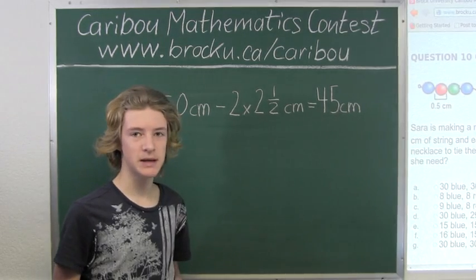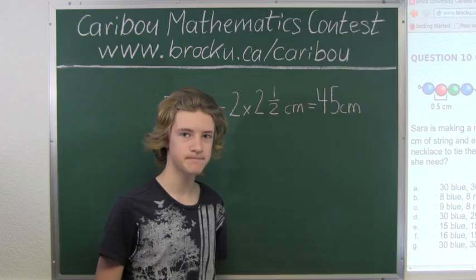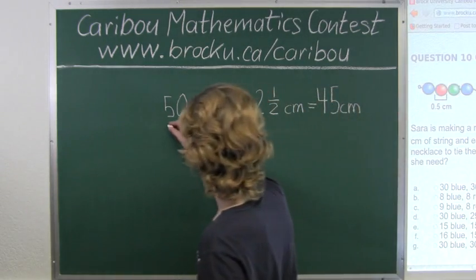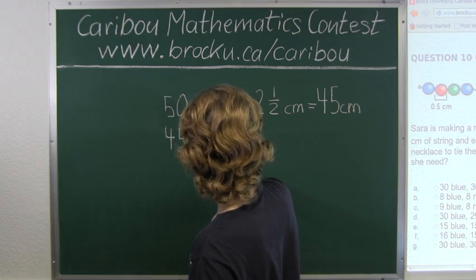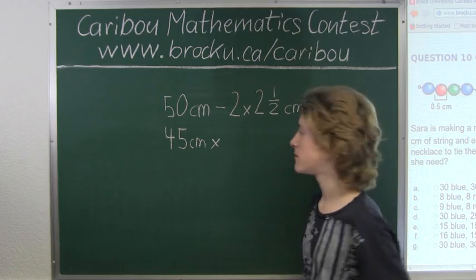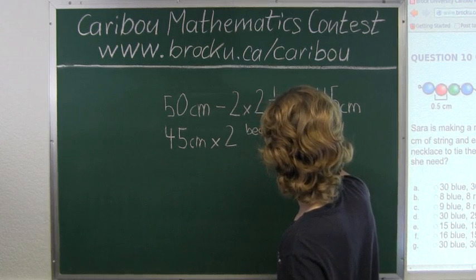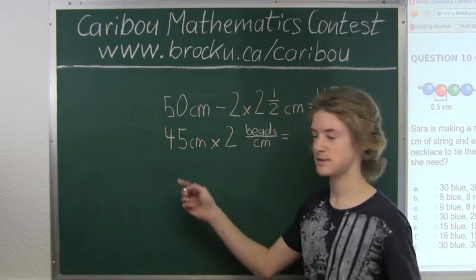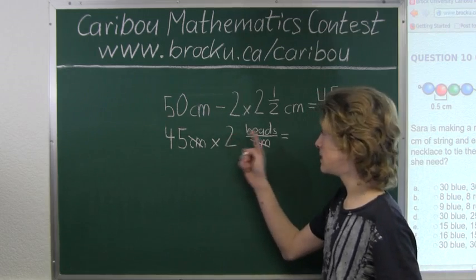And if we know that each bead is half a centimeter thick, then we know that two beads would take up 1 centimeter of string. So now we would have 45 centimeters of string for our beads, and we would multiply that by 2 beads per centimeter — the centimeters would cancel out — and we have 45 times 2 is 90 beads.